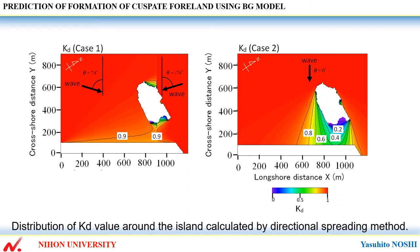This shows distribution of KD value around the island, calculated by the directional splitting method. In case 1, waves incident from two opposing directions are refracted around the island and meet behind the island.